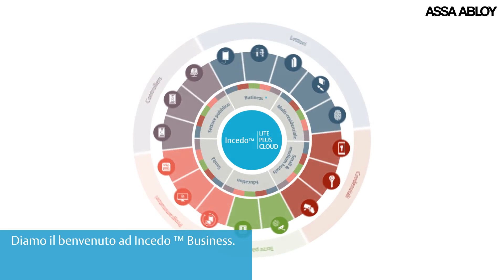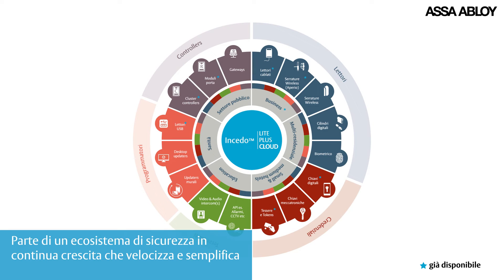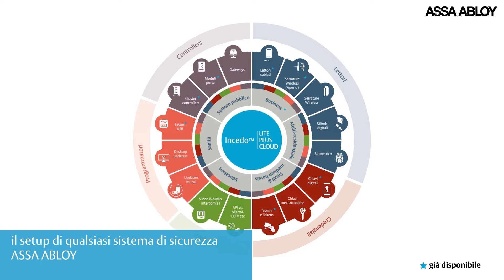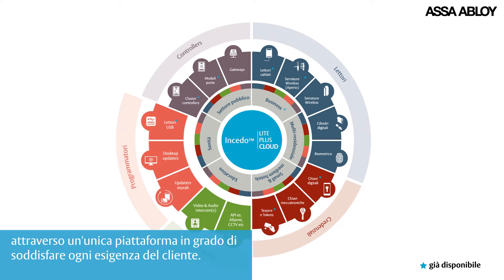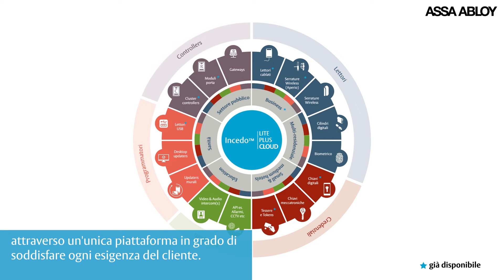INSEEDO Business is part of a growing security ecosystem that speeds and simplifies the setup of any ASA ABLOID security system through a single platform that can satisfy every customer's needs.